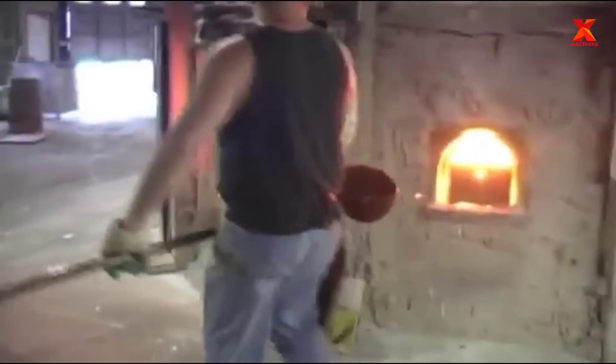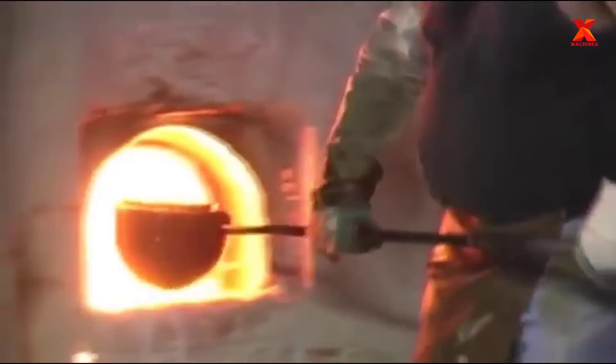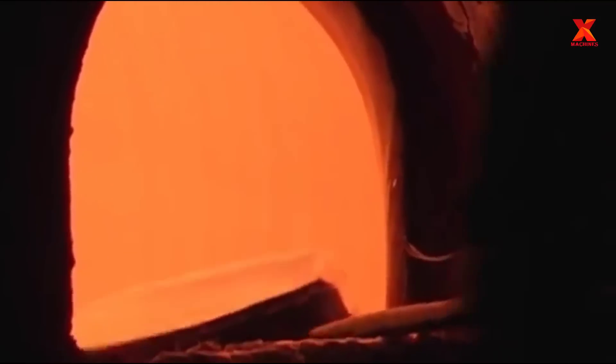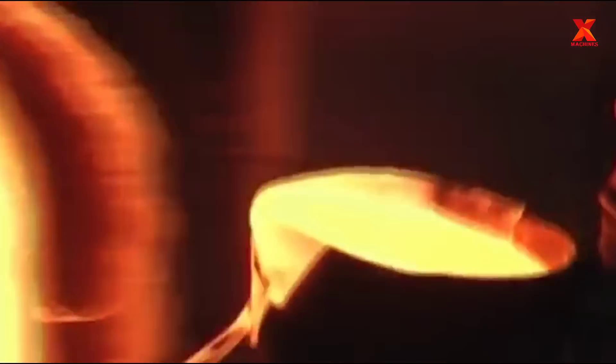The ladles that these employees use are very heavy — this is no job for a lad. Empty, they weigh twenty to fifty pounds. Full, they can double that in weight.